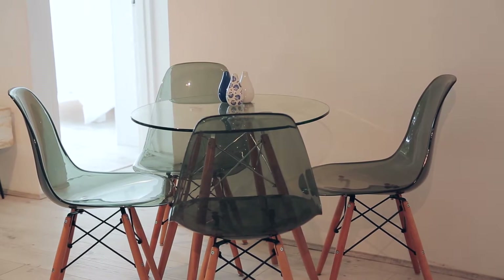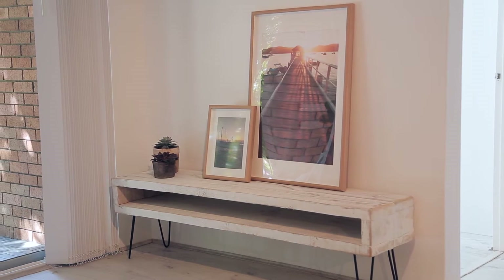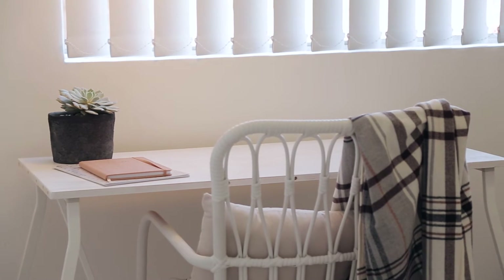This generously proportioned two-bedroom unit has just undergone a total transformation and now offers an awe-inspiring lifestyle with quality finishes and light-filled interiors. The open plan feel of the property is on display from the moment you step through the front door, augmented by whitewashed timber flooring and a crisp white colour palette throughout.